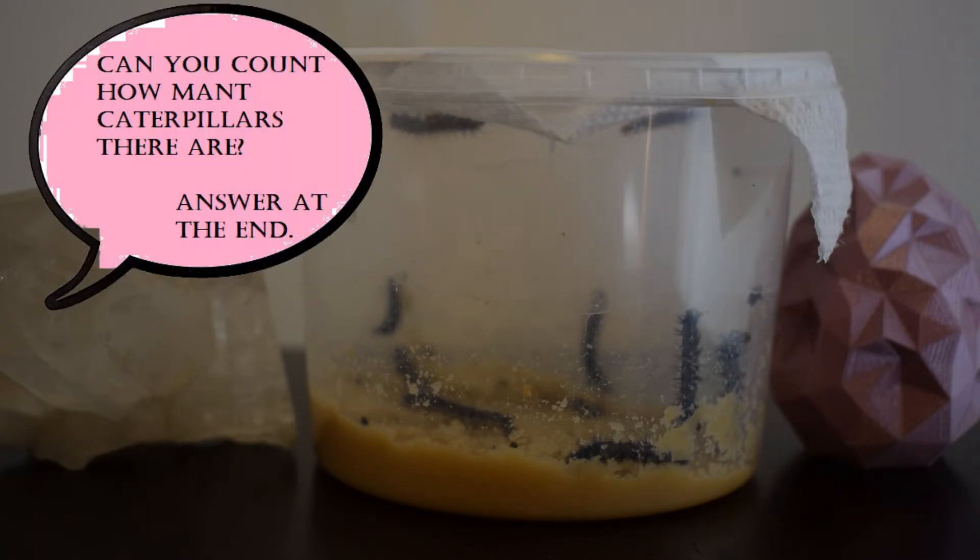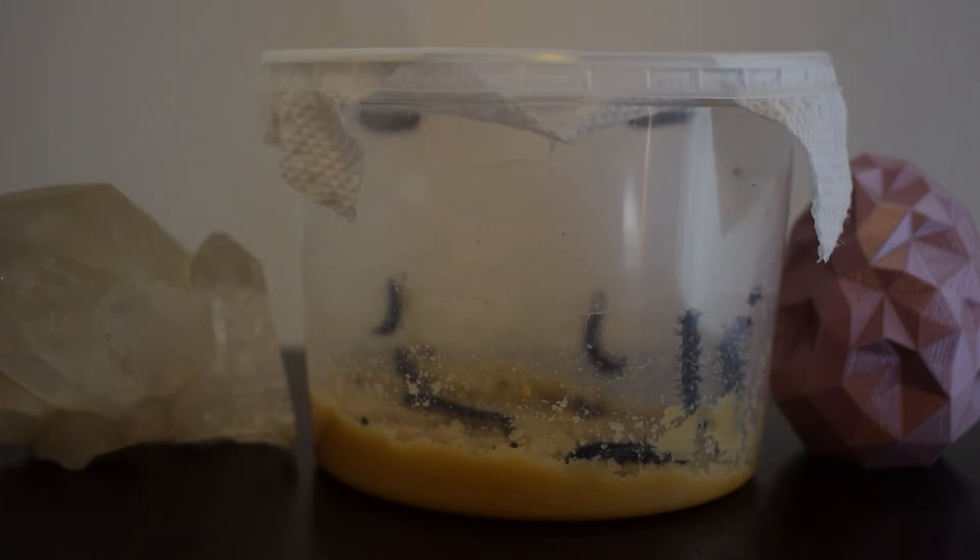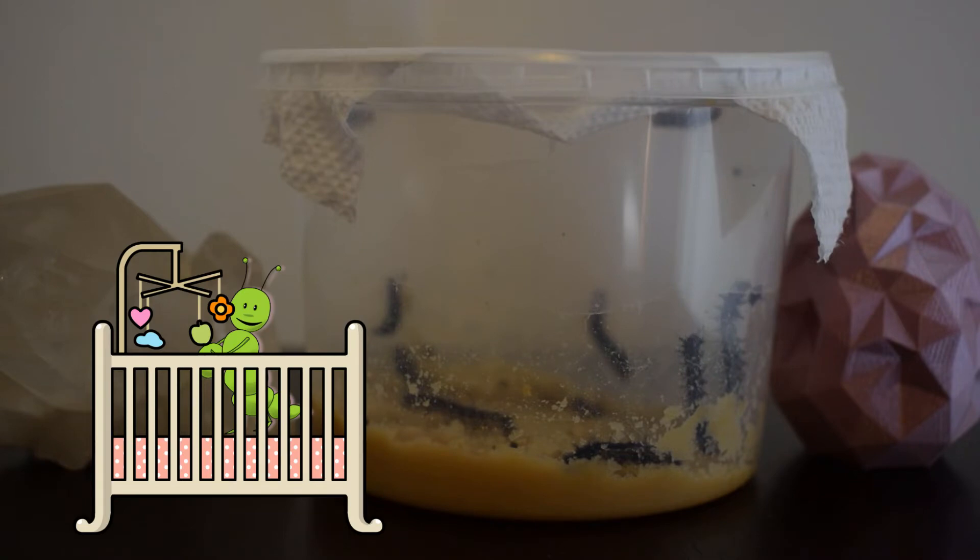Have you counted yet how many caterpillars there are? These caterpillars are just a few days old, kind of like baby caterpillars.